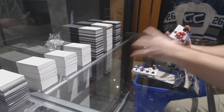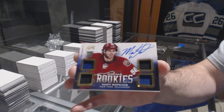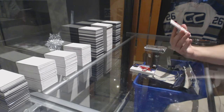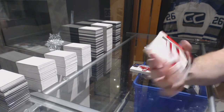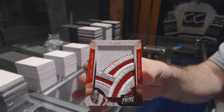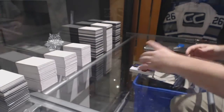A quad rookie jersey out of 249, Matt Watkins. He wanted one of these, he said. We've got number 17, Prime Colors Logos for the Red Wings, Jimmy Howard. He wanted a Prime Colors, he got him with Prime Colors. Boom.